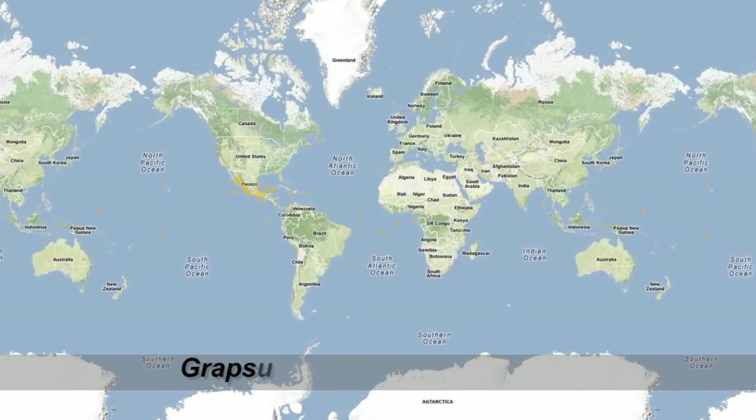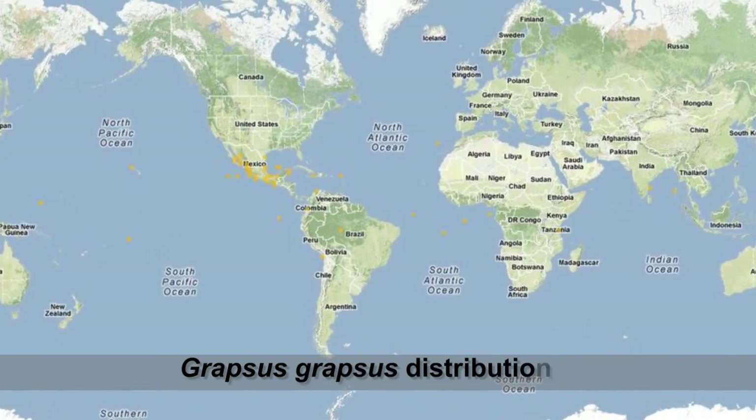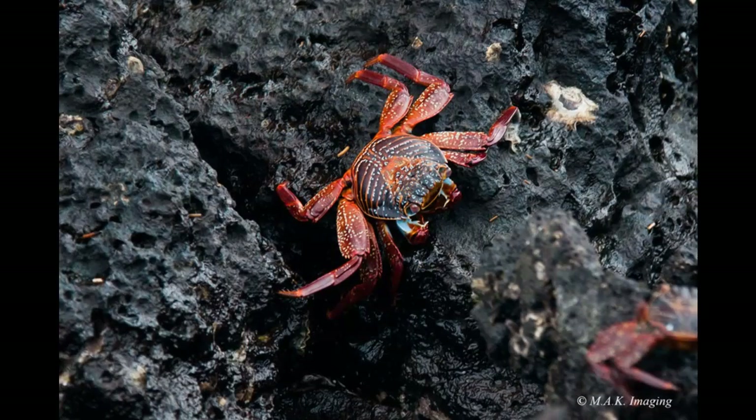Grapsus grapsus is found along the Pacific coast of Mexico, Central America, and South America, as far south as northern Peru, and on nearby islands which is our home, the Galapagos Islands.